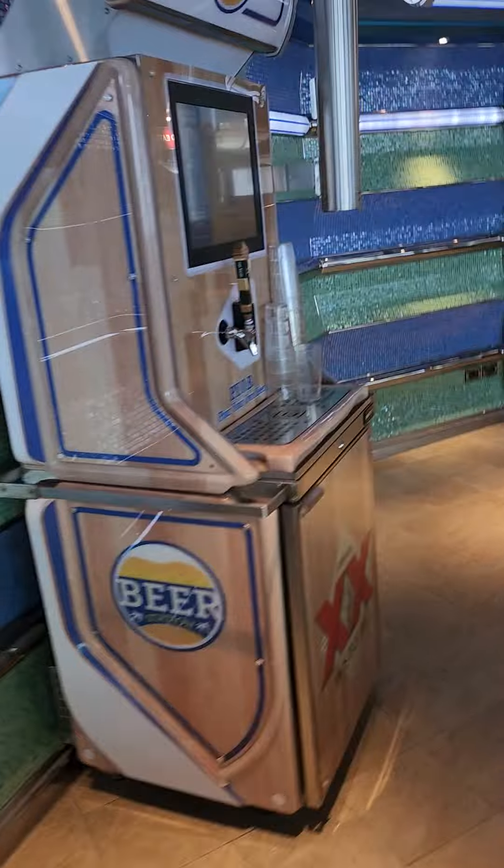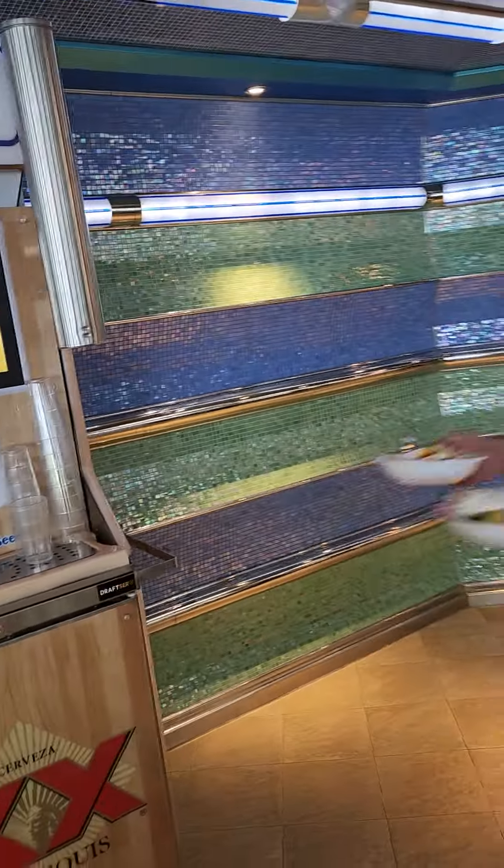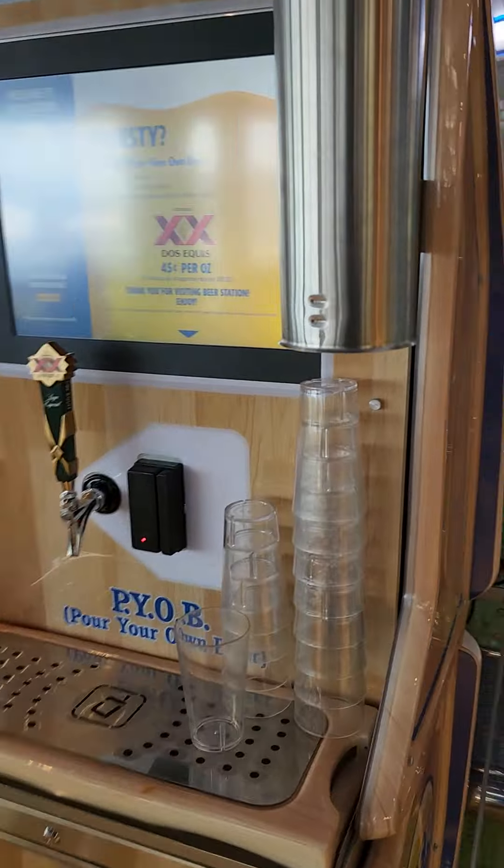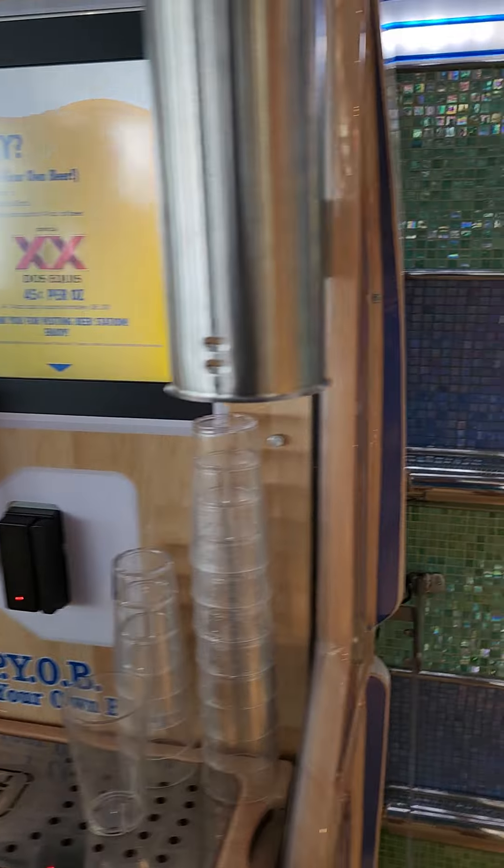This is new — fairly new — beer machines. Carnival has it filled with beer. This is actually a dosa key, which is pretty cool. 45 cents per ounce.